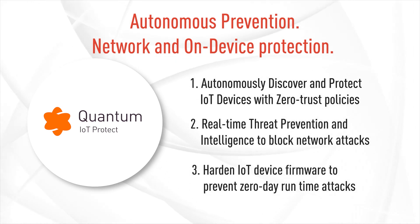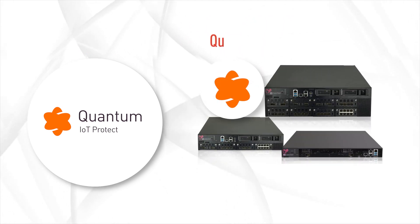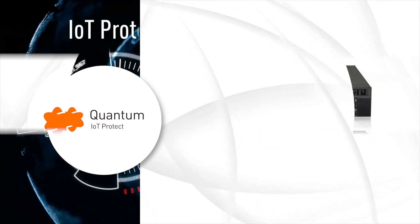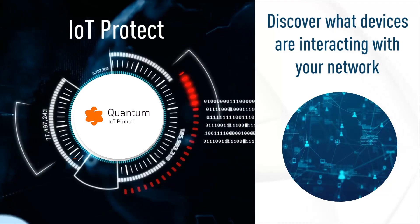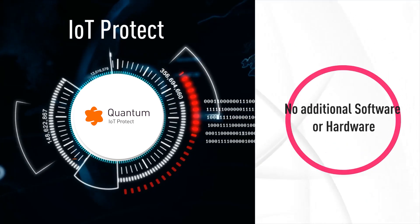It provides on-device runtime protection, enabling connected IoT devices to have built-in security. It is integrated directly into Checkpoint's Quantum Security Gateways for simplicity and security effectiveness. With Quantum IoT Protect, you can quickly discover your network's connected assets and set zero-trust policies within minutes, with no additional software or hardware.